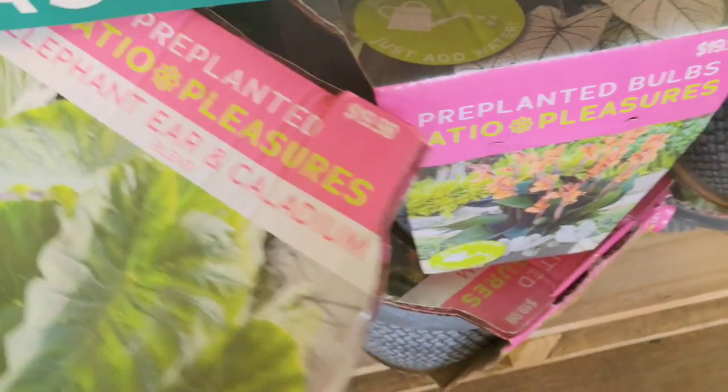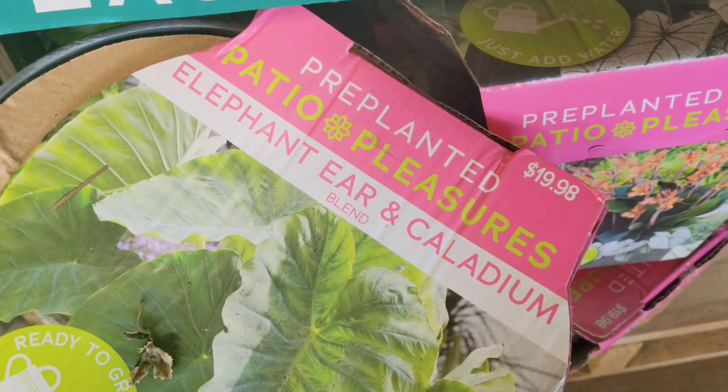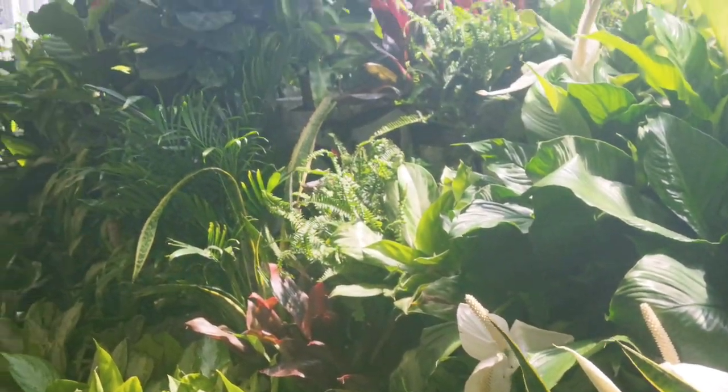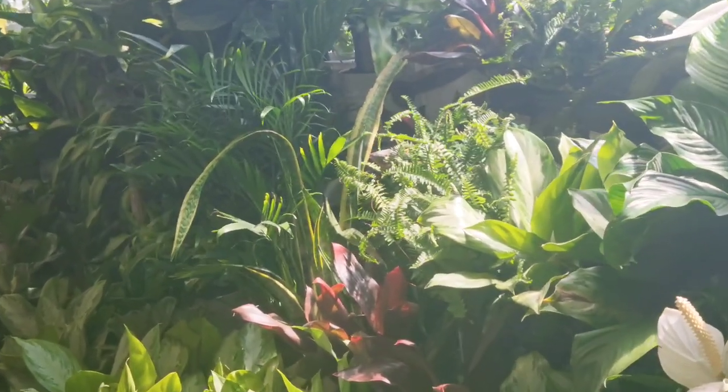These pre-packed planters were so beautiful — the elephant ears and the caladiums were $19.99 regular price, so at 50% off they were only going to be $10. I thought that was an amazing find. This wall always gets me when I go into this store because I really want my house to look like this — it would be so beautiful.